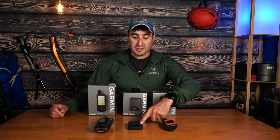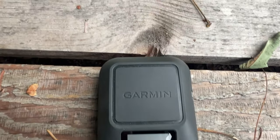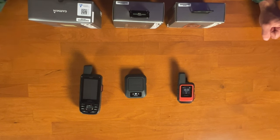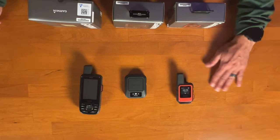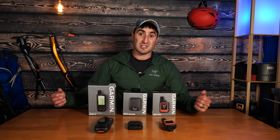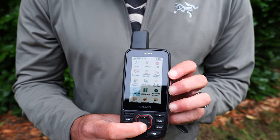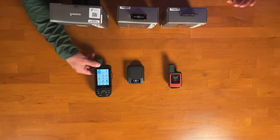Let's talk about the screens. The Messenger has the smallest screen at 1.08 diagonal inches with a resolution of 160 by 68 pixels — enough to select menus and letters, but a little harder to see. The Mini 2 has a 1.27-inch diagonal screen with 176 by 176 pixels, so it's easier to see, especially in bright sunny conditions. The 67i has a 3-inch diagonal screen at 240 by 400 pixels — essentially high definition, colored, and adjustable in brightness. The 67i is going to have the much better screen.